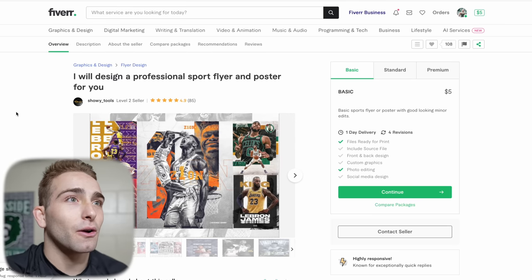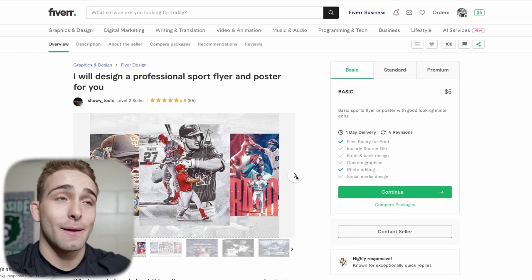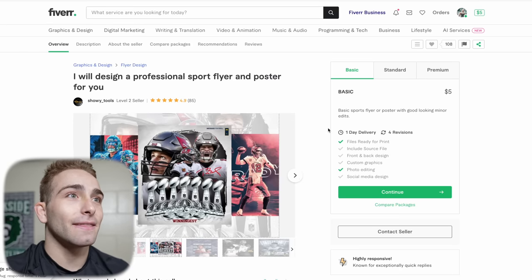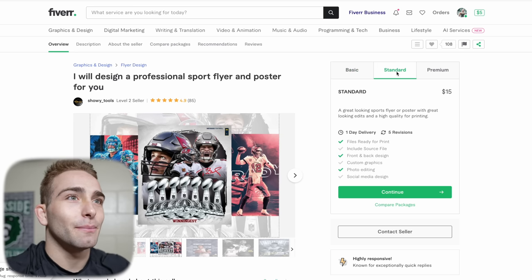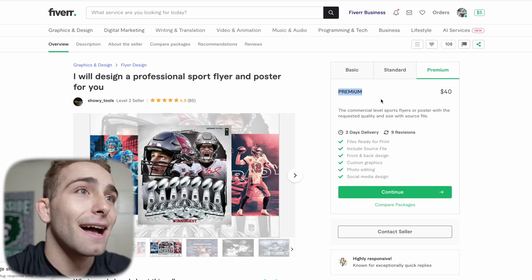Definitely my favorite by far — that whole look with Zion in there. That Mike Trout looks sick. I think this guy looks like the most professional and best one. For this one, we're going to go premium — we're going to do it. This will be the most expensive one, we're going to do the $40 one.